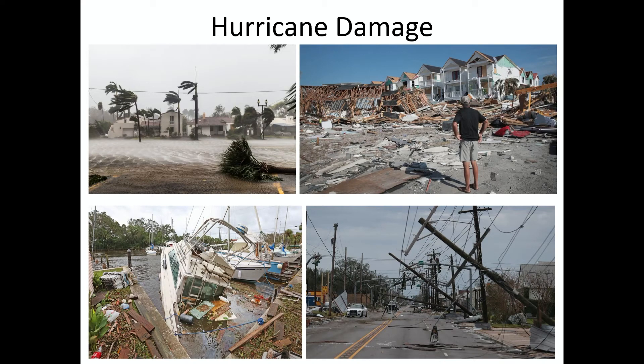This is hurricane damage. Damage from hurricanes is mainly from wind and the storm surge. Storm surges can be deadly. The upper left-hand picture shows the storm surge pushing salt water inland, causing flooding. The picture to the right shows apartments demolished by the high winds and storm surge. The boat on the bottom is sunk because of that storm surge pushing water onto it. And a lot of people lose power during hurricanes because those winds knock down power lines.